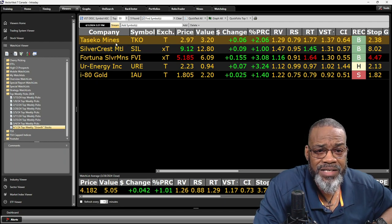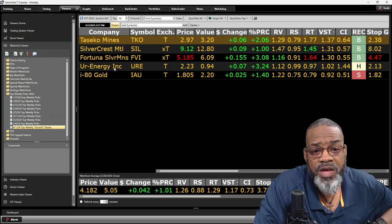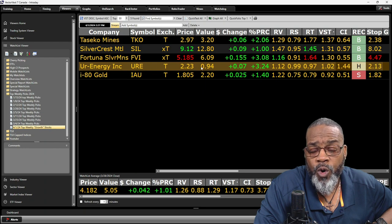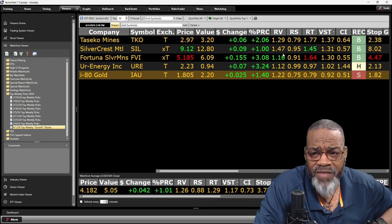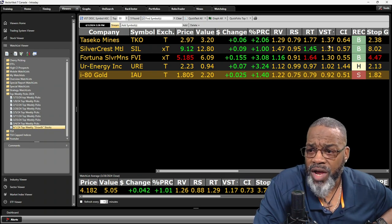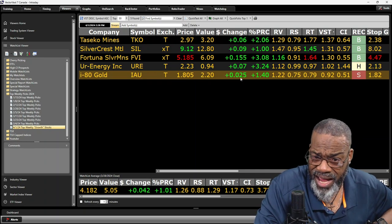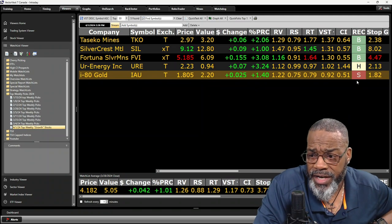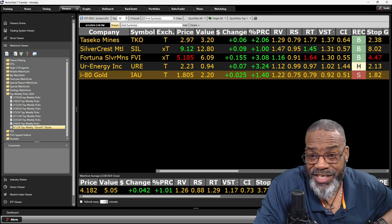Now let's take a look at your stocks. I've got Taseco Mines, Silvercrest — I've got a lot of gold here. Energy and gold look like the biggest movers in the Canadian market. Undervalued, undervalued, undervalued. The uranium stock in the Canadian market is also overvalued, but I-80 Gold is undervalued. That's what's moving in the Canadian market — low dollar stocks, relative values all above one. Three out of the five have RTs above one; I would migrate to those stocks first since they are in an uptrend. Four out of the five have the master indicator VST above one. IAU has a sell recommendation — but if your market continues to move higher, it would be interesting watching this move from a sell to a hold to a buy.